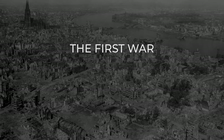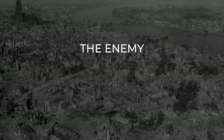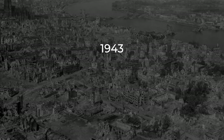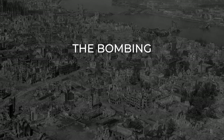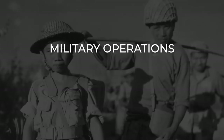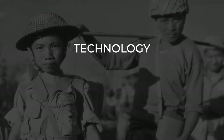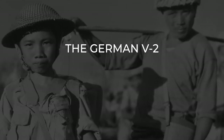World War II was the first war where military operations widely targeted the research efforts of the enemy. This included the exfiltration of Niels Bohr from German-occupied Denmark to Britain in 1943, the sabotage of Norwegian heavy water production, and the bombing of Peenemünde. Military operations were also conducted to obtain intelligence on the enemy's technology, for example the Bruneval raid for German radar and Operation Most 3 for the German V-2.